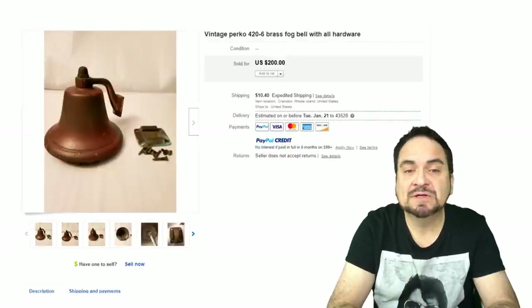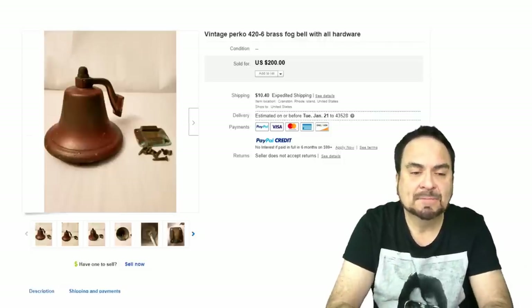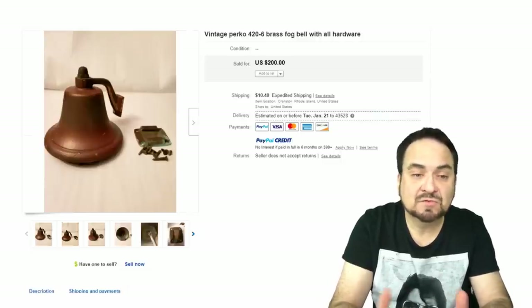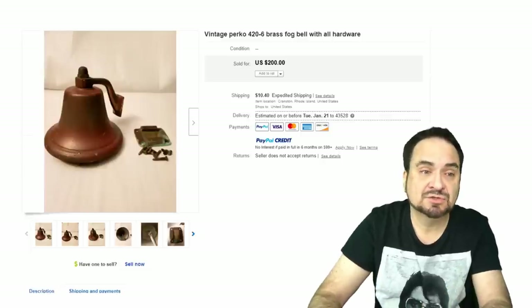Here's a Perko 420-6 brass fog bell. This would have been for a ship — some sort of nautical use, obviously. Something just for protection: you ding it out in heavy fog so other ships could hear you. $200 on this piece. It's a smaller piece; it has the mounting brackets and all. It's not super old, I would say, by the maker on it — still a nice example for $200 plus shipping.